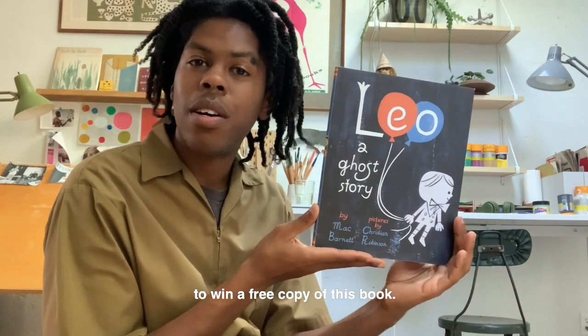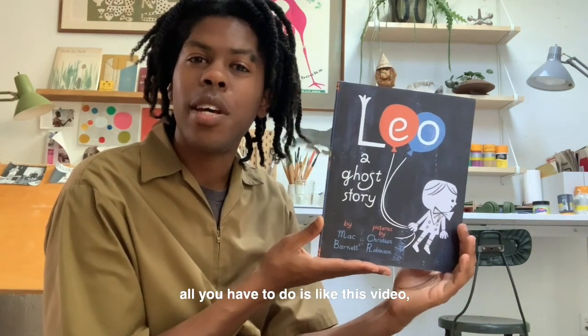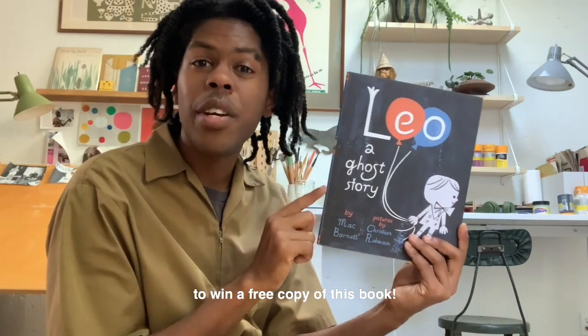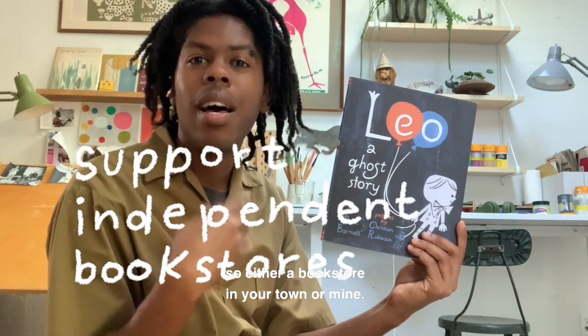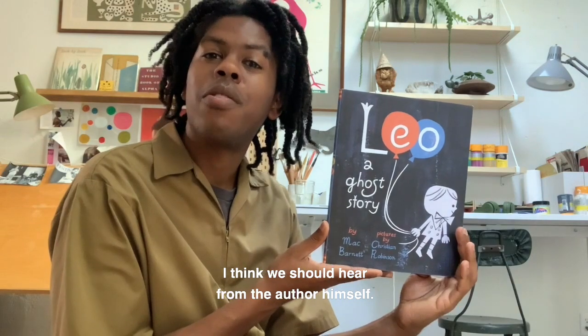I want to make sure that someone out there gets a chance to win a free copy of this book. So basically in order to enter to win, all you have to do is like this video and comment below, and I'll select one person to win a free copy. I'll do this by supporting our local and independent bookshops — either a bookstore in your town or mine — and I'll make sure that they send you a copy.